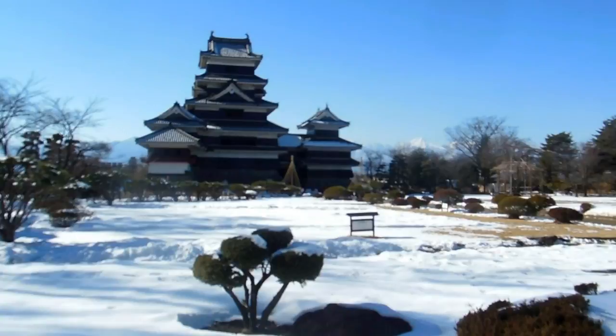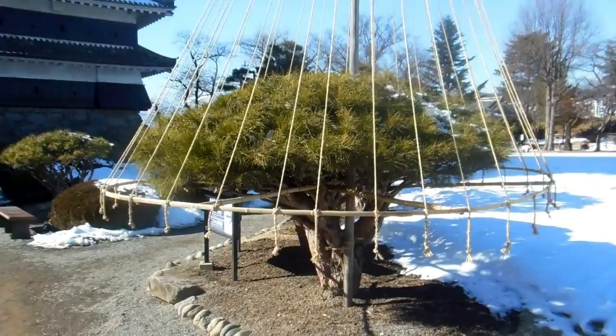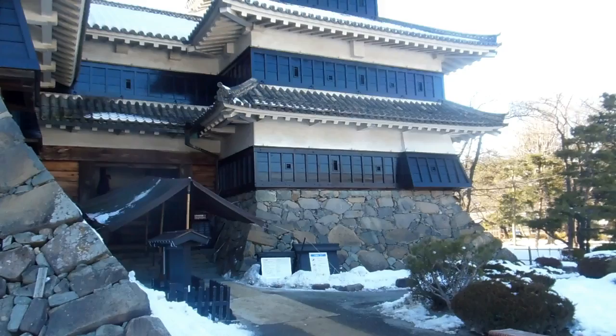Isn't that a beautiful scene? Just a little side note: in places like this where you get heavy snowfall, ornamental trees are often supported by bamboo and rope. It's just supporting the tree so that if it gets a really heavy layer of snow, the weight won't break the branches off. It's quite a common scene in the snowier parts of Japan.